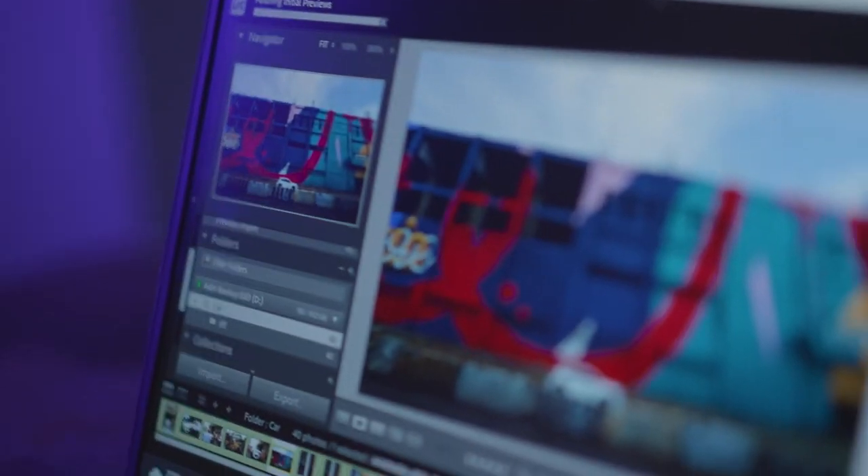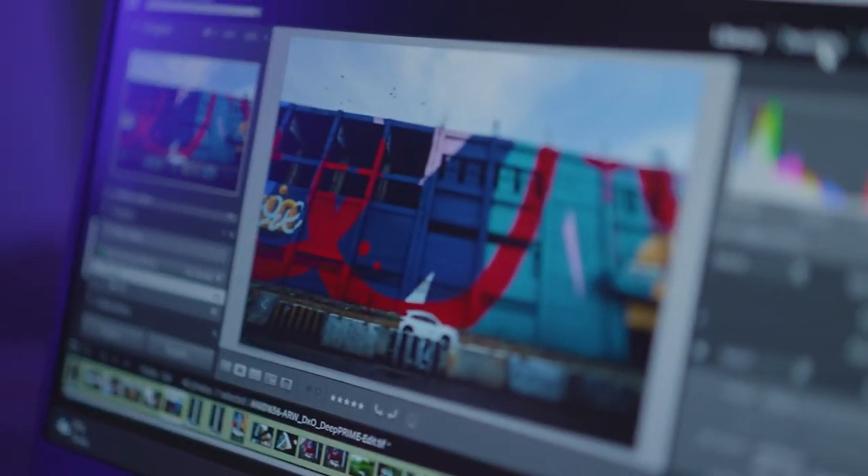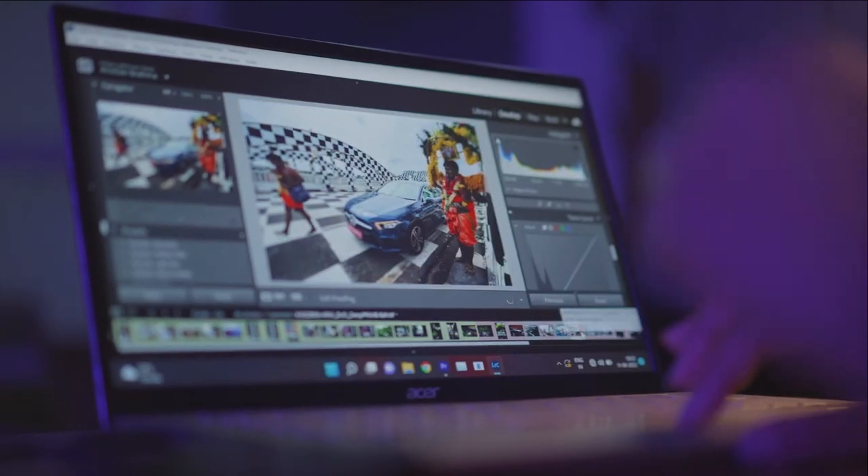Both beautiful bodies have 100% sRGB color gamut and a 300-nit wide viewing angle, which helps in our editing job as a photographer.